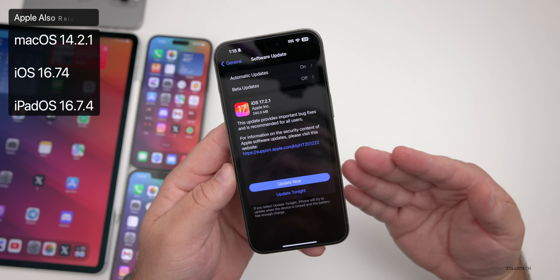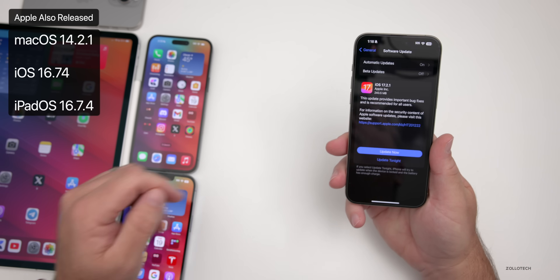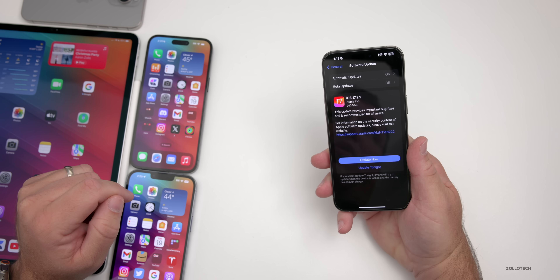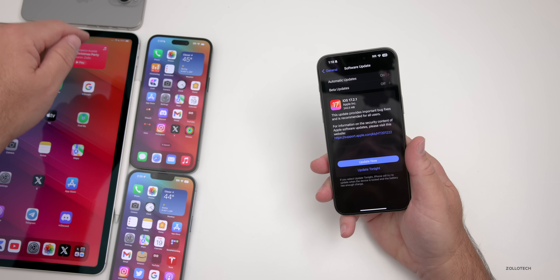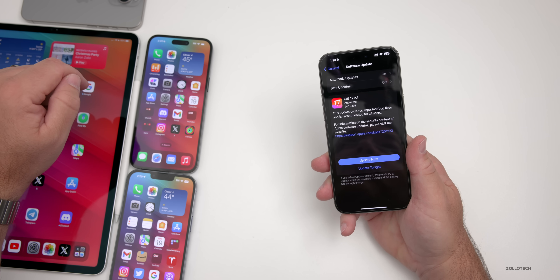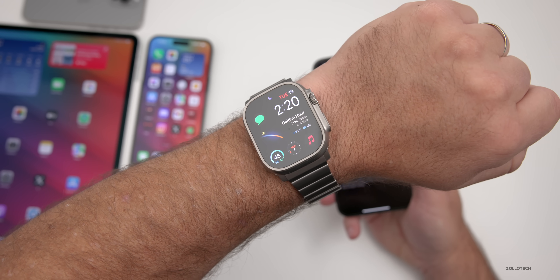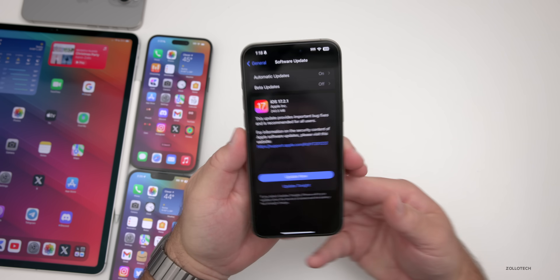Apple did release some other updates as well with this, but not as many as we would have expected. They released macOS 14.2.1 and iOS 16.7.4 and iPadOS 16.7.4. There is no iPadOS 17.2.1 and no watchOS update either, or tvOS or HomePod updates. This is a bit odd because we thought we'd get the update to the watch first, but we didn't.